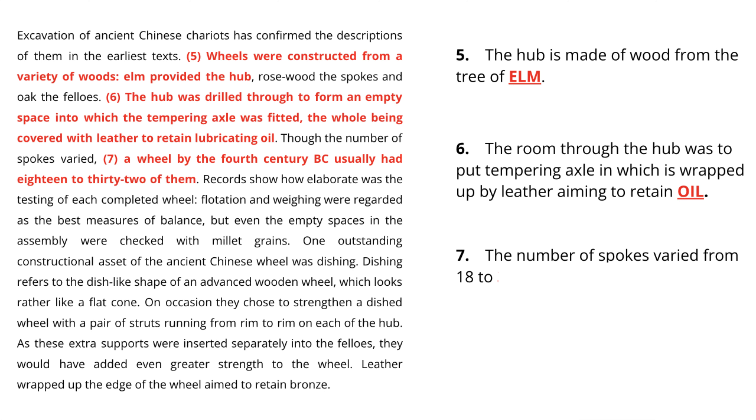The seventh answer is 32. You can find it in the sentence: 'A wheel by the fourth century BC usually had 18 to 32 of them.' If you write 32 in words with a hyphen, it will also be considered correct because a hyphenated word is considered one word. You can write it as a number or in words — it doesn't matter either way.